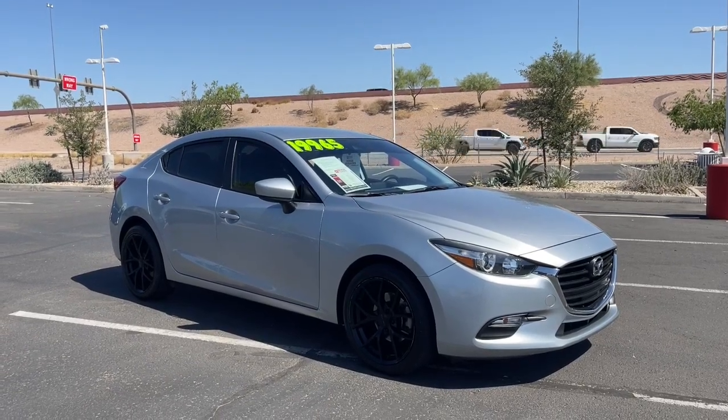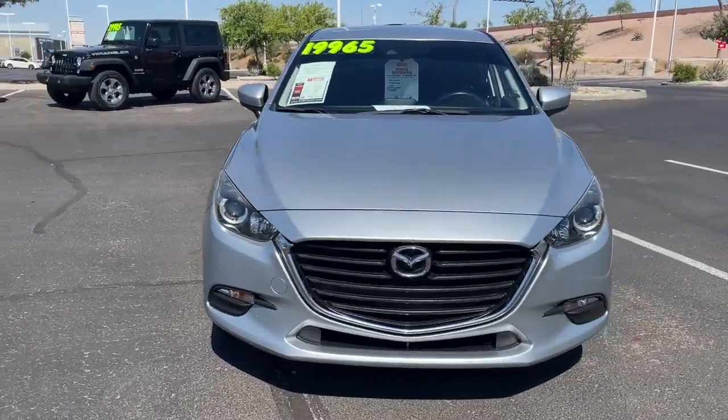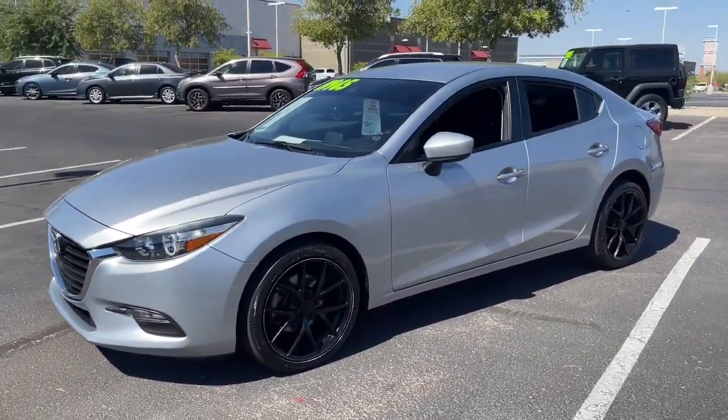Get acquainted with the 2018 Mazda Mazda 3. This vehicle is an outstanding buy with fewer than 70,000 miles on the odometer.